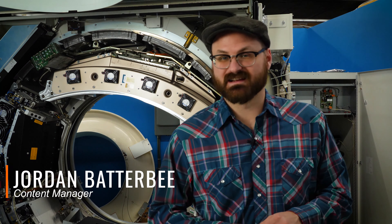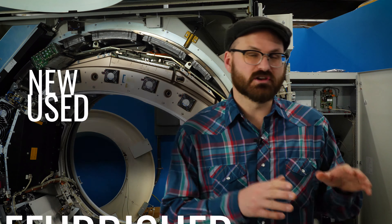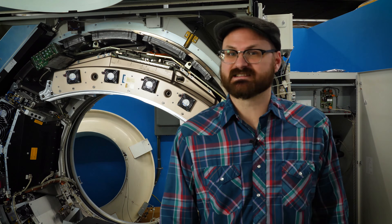Hi everybody, I'm Jordan with Block Imaging, and today we're going to talk about buying medical imaging equipment new, used, and refurbished. Stick around and find out what each of those experiences looks like.